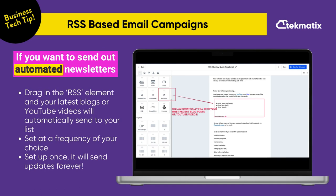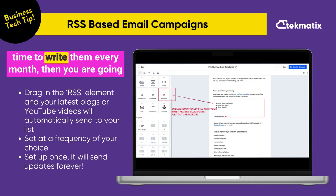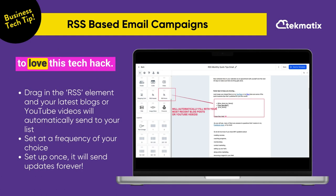If you want to send out automated newsletters every month to your email list, but you don't have time to write them every month, then you are going to love this tech hack.